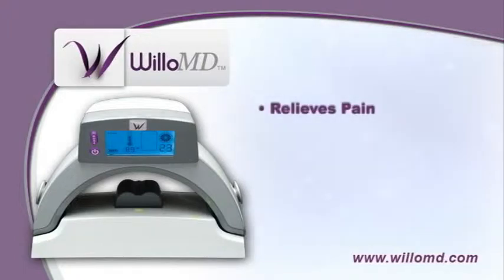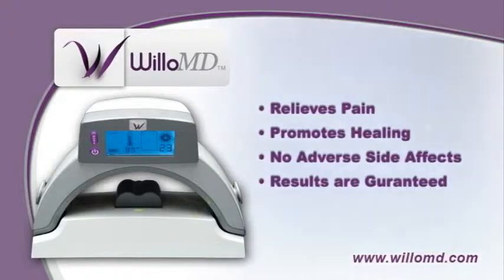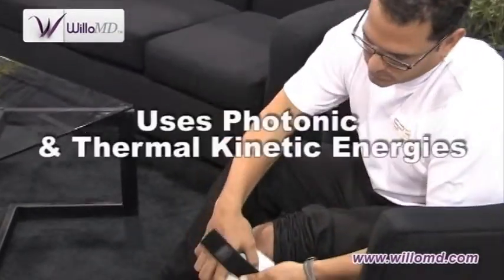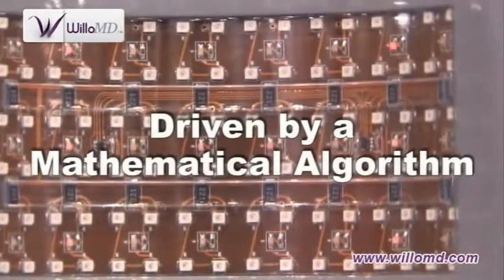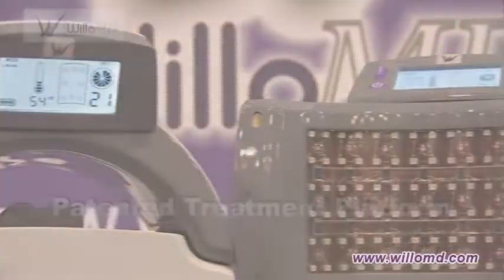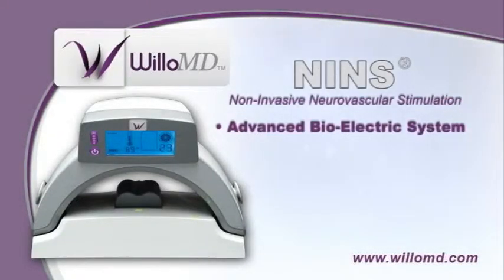Willow MD relieves pain and promotes healing with no adverse side effects, and the results are guaranteed. When applied to an affected area, Willow MD uses a combination of photonic and thermokinetic energies driven by a mathematical algorithm to calculate and then immediately deliver customized treatment and relief. The patented treatment platform is known as non-invasive neurovascular stimulation.